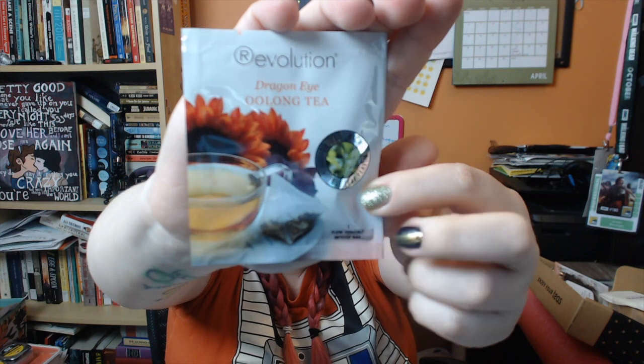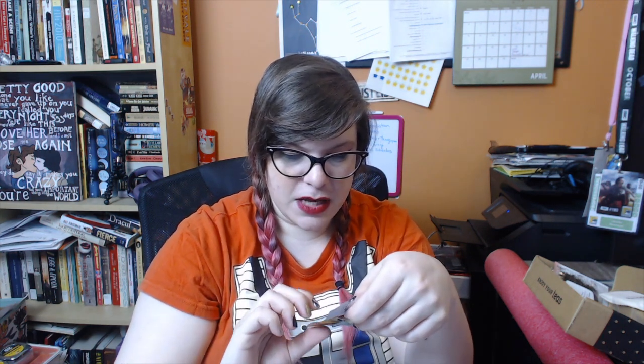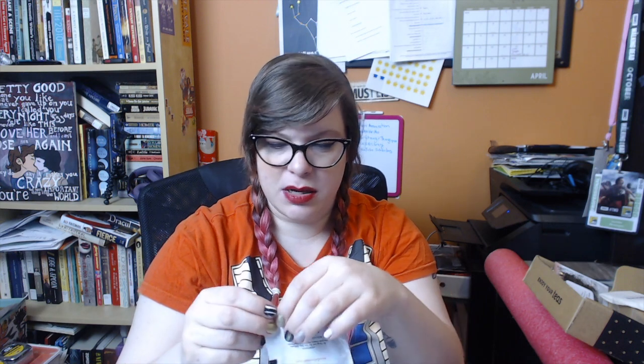The first tea this month is a Dragon Eye Oolong Tea by Revolution Tea, and it comes in its own little packages. It has some teas with Asian names along with marigold flowers, peach, and apricot. Apparently it has lots of antioxidants, full leaf flavor, and it'll probably be pretty fragrant because of the fruits in it. That one smells a little woody. This one has its own tea bag. My husband might like this one better than I do, but we'll see.